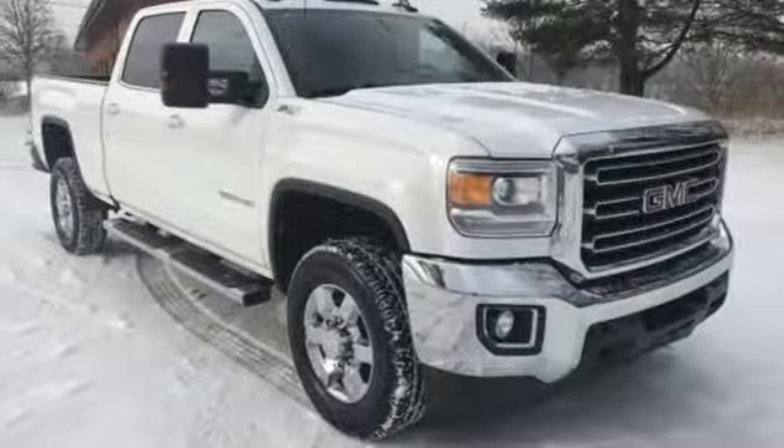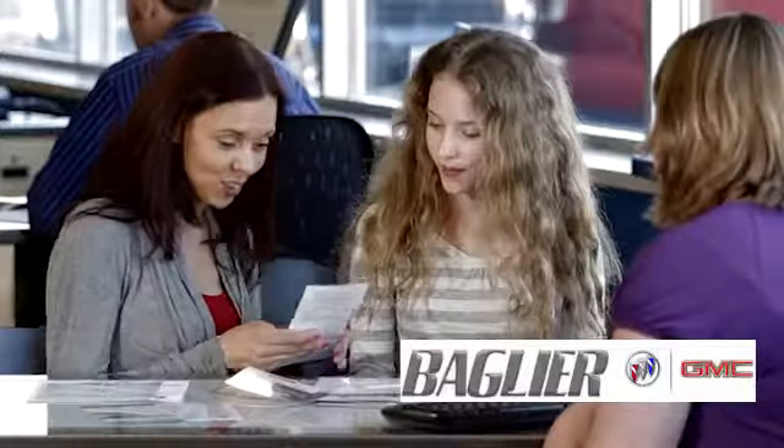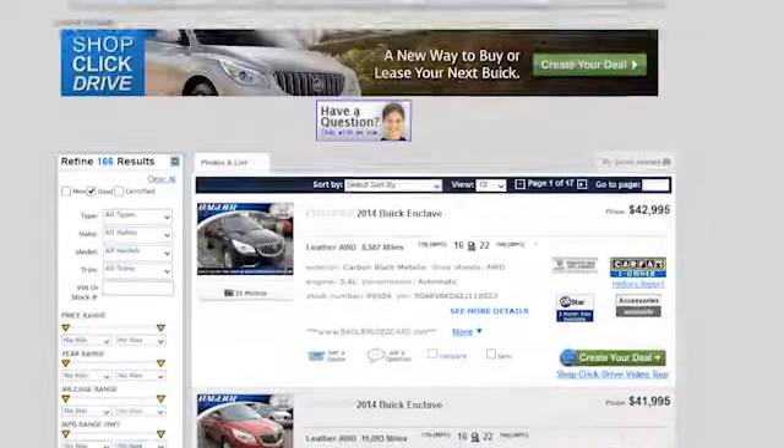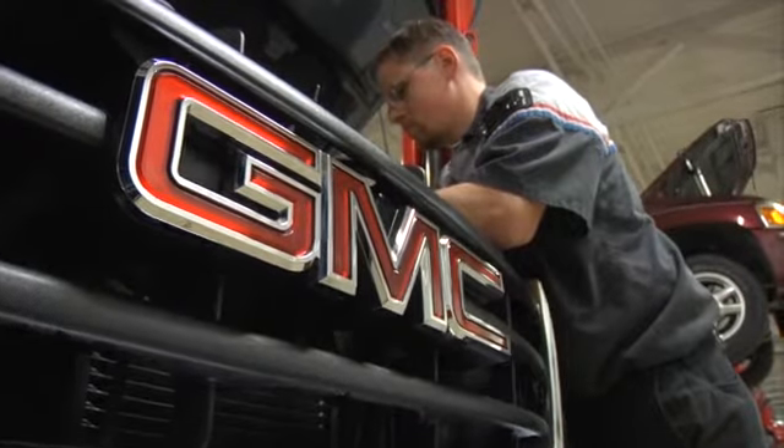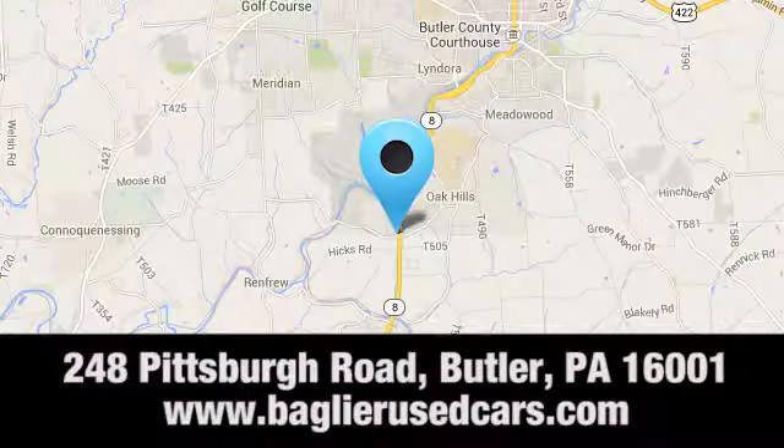You'll never know until you try. Test drive it today. Agiler Buick GMC — browse our inventory online or in person, or swing by our award-winning service department today. You can find us just to the south of downtown Butler on Pittsburgh Road.